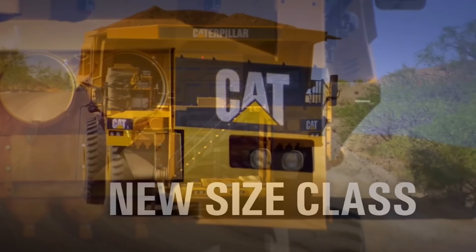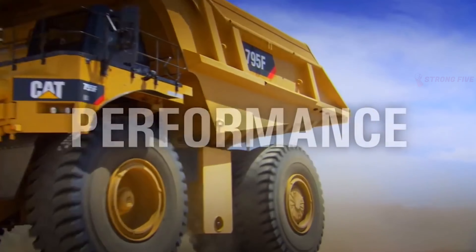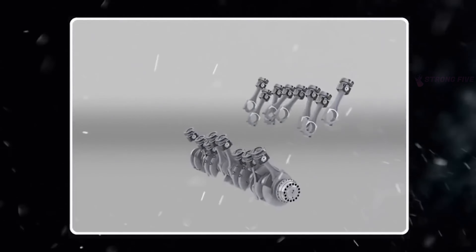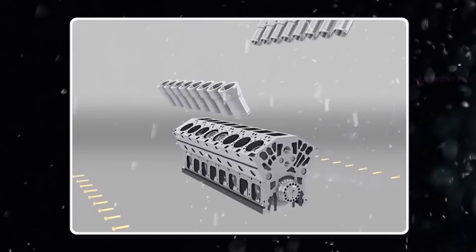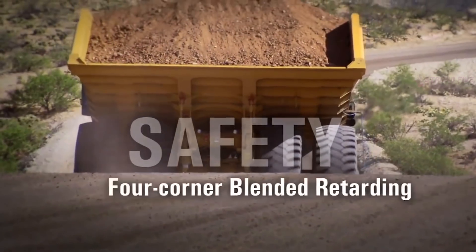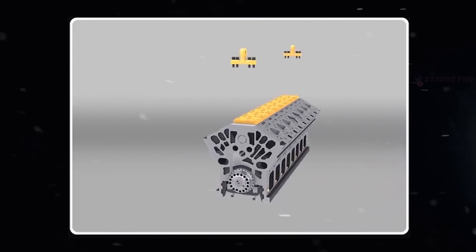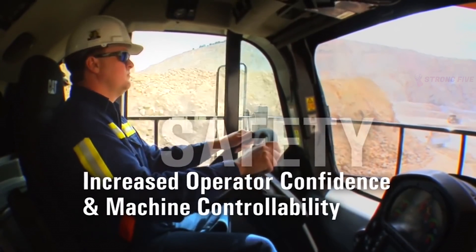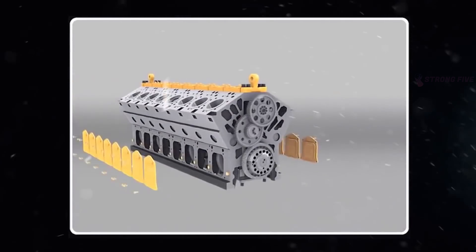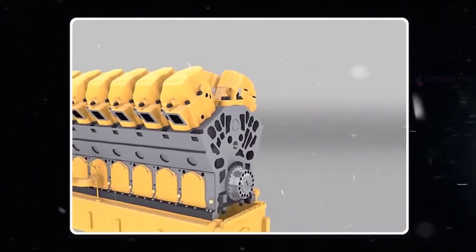Caterpillar C175-20. If you've always wondered what an engine should look like to move one of the heaviest trucks in the world, the C175-20 model is the answer to your question. You can find one inside the Caterpillar 797F, which is one of the five most capable heavy equipment vehicles in the world. Its net power is 3,793 horsepower. The C175-20 is a diesel four-stroke, 20-cylinder, water-cooled engine, and its working volume is almost 106 liters.